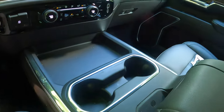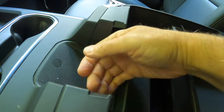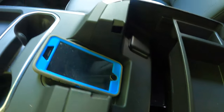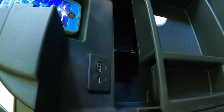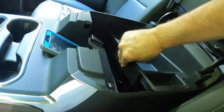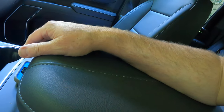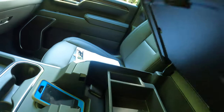Opening this massive center console — this is where we put our cell phone for wireless charging. Let's see if that works. There we go — we're charging, 73 percent charged. Then we have another collection of USB ports including USB-A and USB-C, a 12-volt power outlet, and then you lift this up and there's quite a bit of room inside. These center consoles on pickups just keep getting bigger and bigger. You can put a laptop in there if you take the tray out.